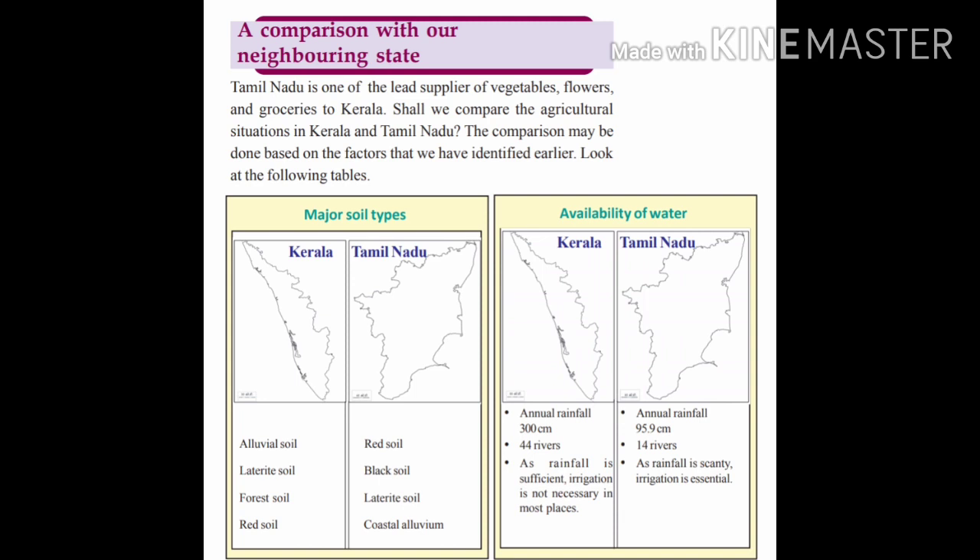In Kerala we have 44 rivers, whereas in Tamil Nadu there are only 14 rivers, and we also have fertile alluvial soil. That means in Kerala we have enough resources for the development of our agriculture.